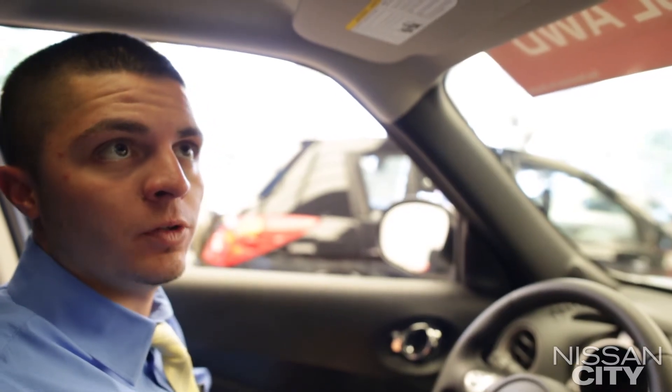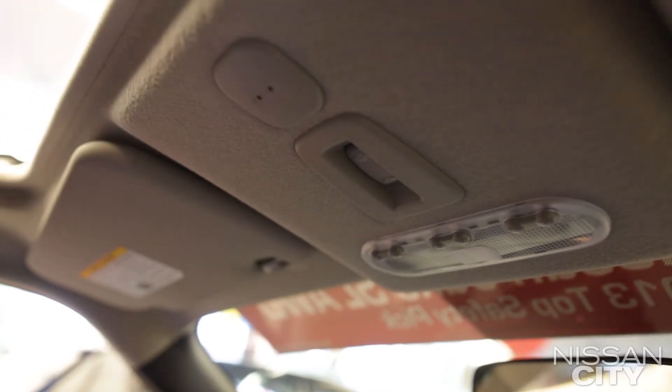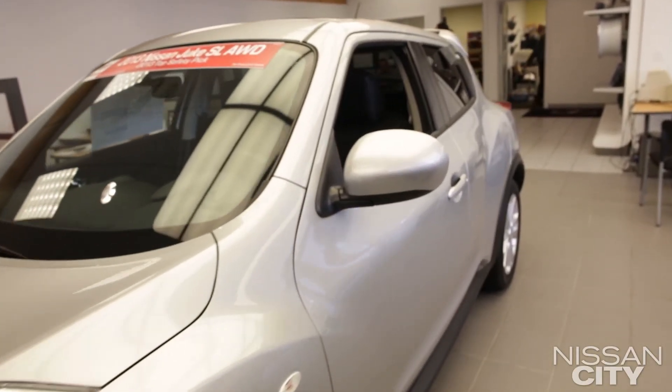There's also a power sunroof in here as well, which is all one touch — one touch to slide right open, and then one touch to close. All in all, the 2013 Nissan Juke is a very exciting experience. I invite anybody down to come take a test drive.